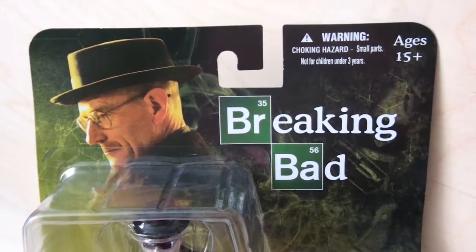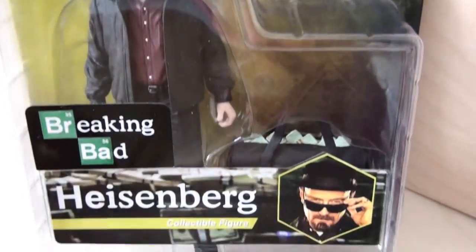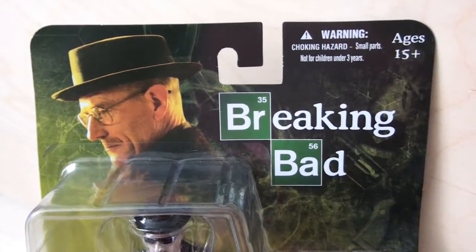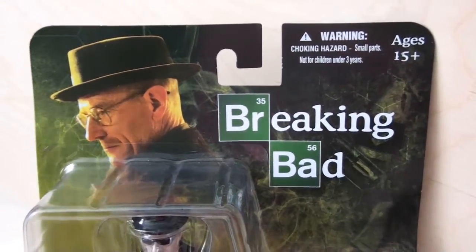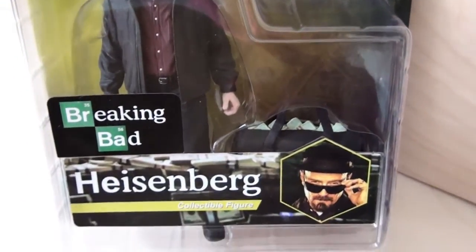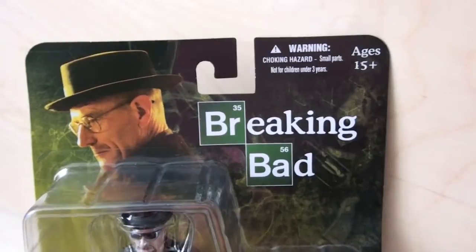Hey guys, welcome back to The Cooking Company, and today I'm reviewing another cool figure from a cool TV show. Once again I waited until it's almost over in the season, and then I watched the whole AMC marathon — that's how I get into these shows, because I can't wait for one show every week and then there's a hiatus until the next season. I just can't take it.